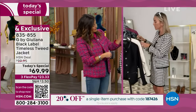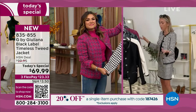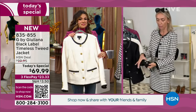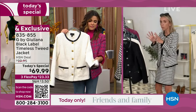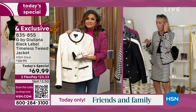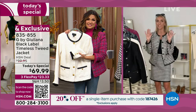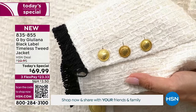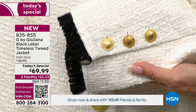There is seriously nothing about this jacket where you'd wish something was done differently. There are even beautiful buttons on the sleeve — so many beautiful details. Order it true to size, get it home, and enjoy it. It is such intentional design, every inch inside and out. This is what Juliana is known for with her line.